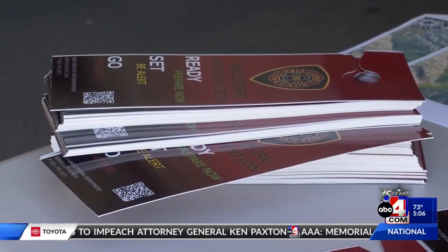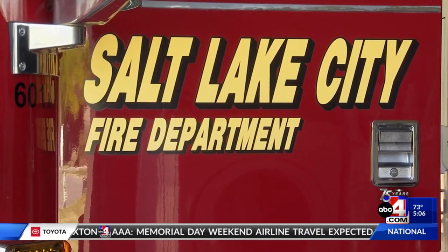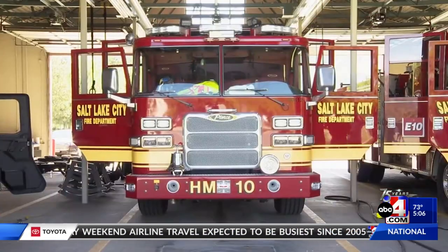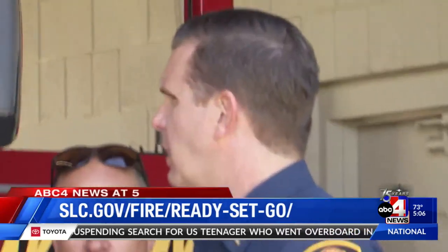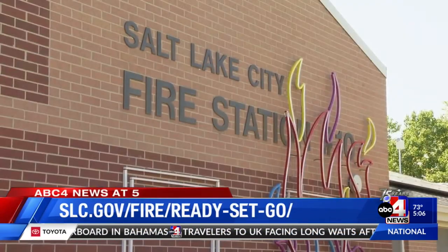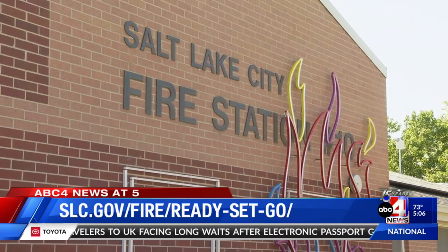Fire crews say they also offer a home assessment where a crew from the station in your neighborhood can do a 360 evaluation of your property to identify any hazards in the area. For more information on the Ready, Set, Go campaign or how you can schedule an assessment, you can visit the website shown at the bottom of your screen.